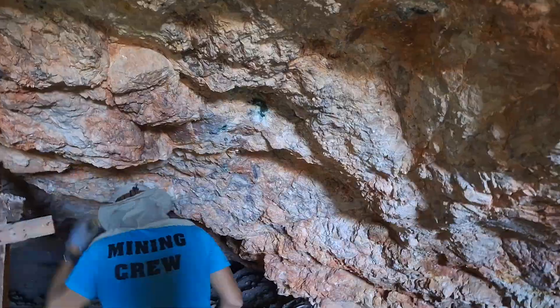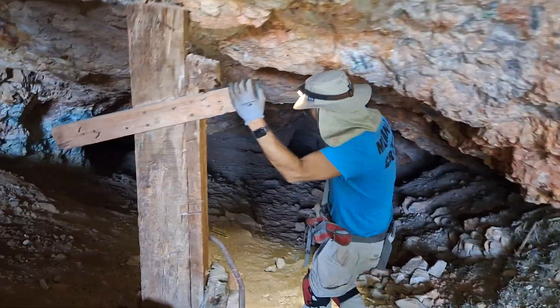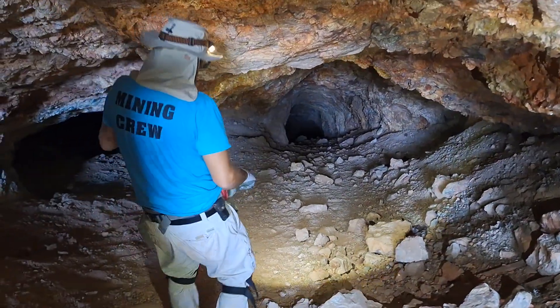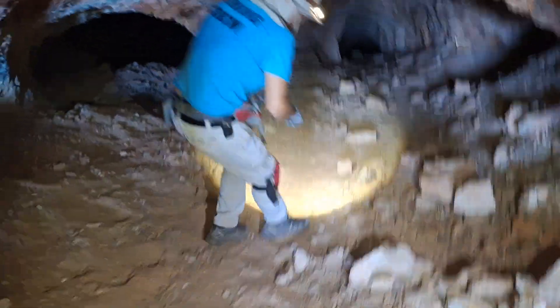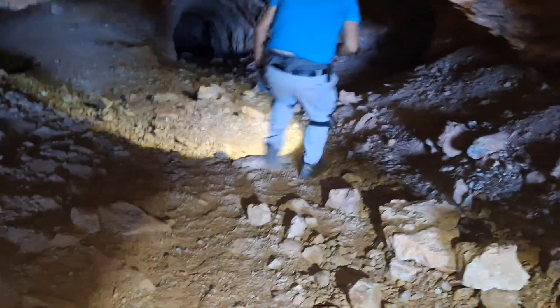So did I hear you correctly earlier that this is really geothermal in origin? The deposition, but we're actually on the Fredrickson fault. This is a major, pretty major earthquake fault. And there is also some volcanic activity here.